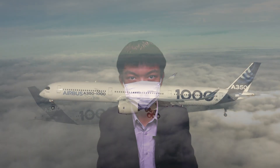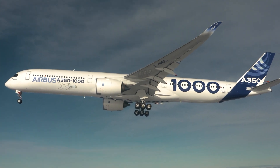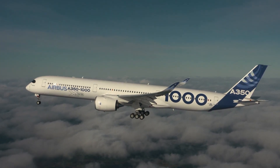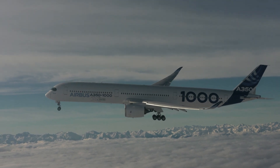The A350 was designed to be larger than the 787 and competed with both. The larger A350-900 and -1000 were almost the same size as the Boeing 777 models. Airbus wanted to take on the 787 and 777 with one aircraft family, using the same new technologies that made the 787 so efficient, but slightly bigger. The largest A350, the Dash 1000, could compete with the 777-300ER but flies further and burns 25% less fuel.